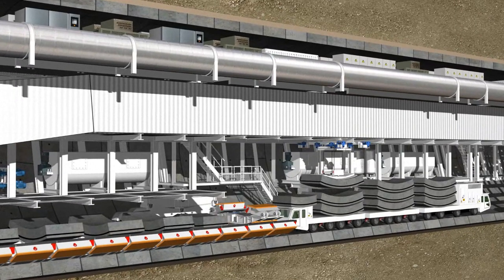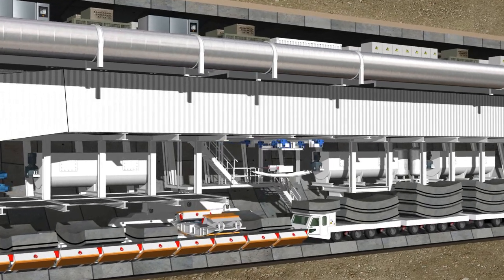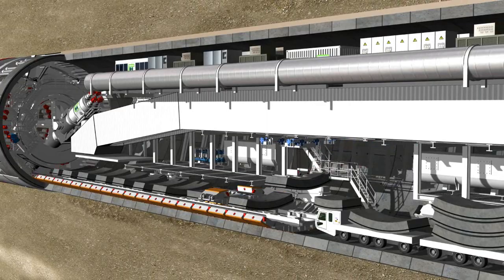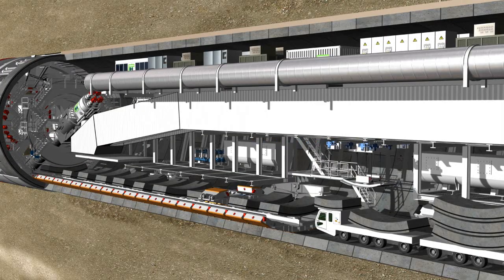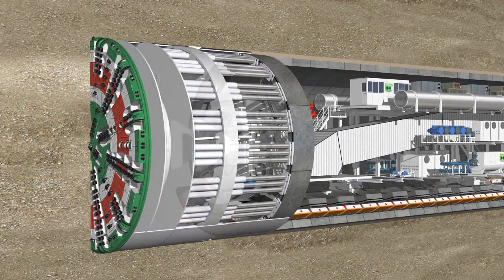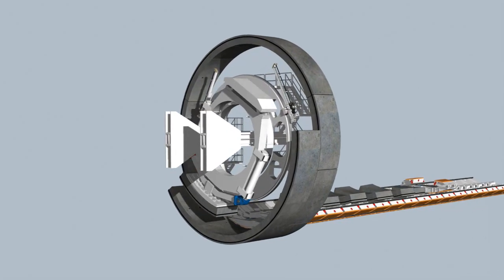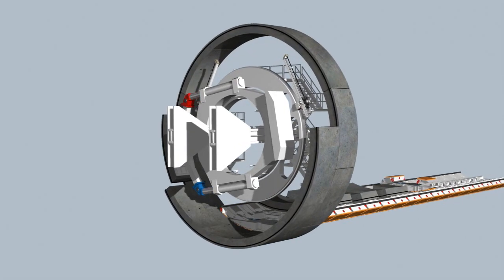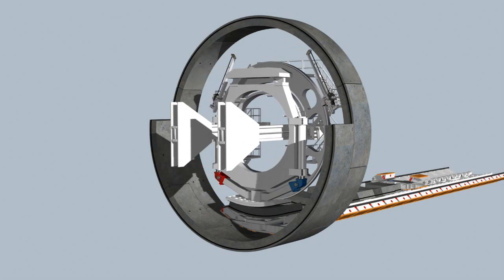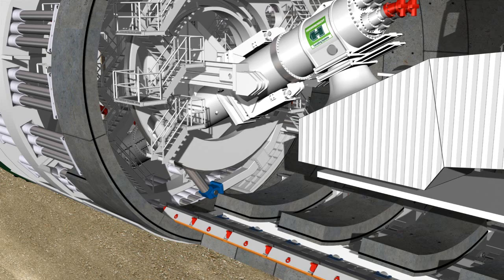At the front end of the carriage, the segments are individually raised by a special transfer crane and placed on the segment feeder, which brings the segments to the front area of the tunnel. Here, the segments, weighing several metric tons, are lifted by vacuum plates on the erector — a hydraulically controlled crane arm — and moved into place. The erector runs on two rails and can be moved, rotated, and telescoped. Each complete tunnel ring is made up of a number of standard segments, together with two counter-key segments and one key segment.